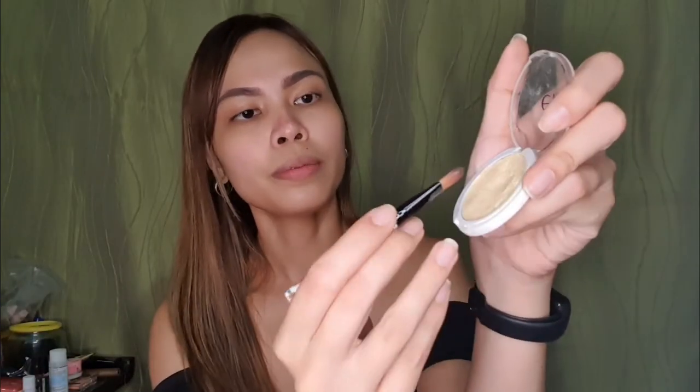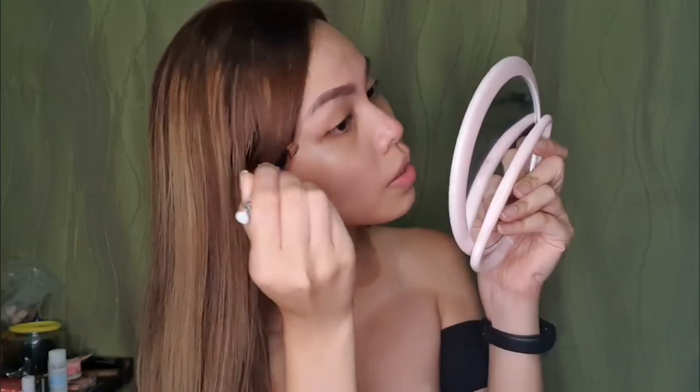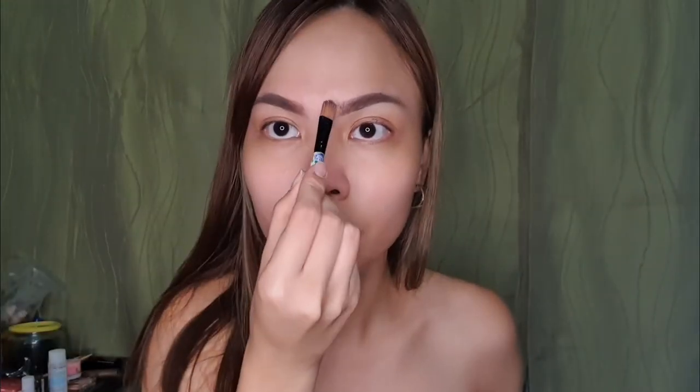Okay, so we're done with the eyebrows. Next, let's just clean up the edges. Any concealer will do. Just clean up the eyebrows — just the edges. Okay, we're done with the cleanup.